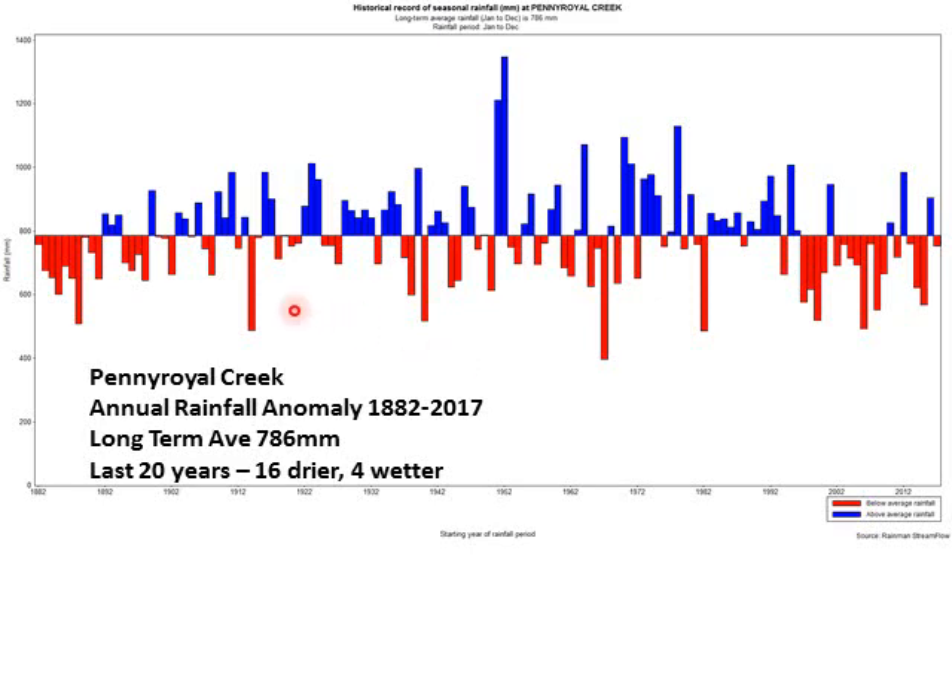Here we've got a great long-term rainfall record for Pennyroyal Creek going back to 1882 all the way through to 2017. This is an anomaly graph with millimetres of rainfall up the side, and the long-term average is 786 millimetres. You can see some years there's over 1200 mills of rain and some years there's less than 600 mills of rain — so a lot of variability, and we'll talk about where some of that comes from.